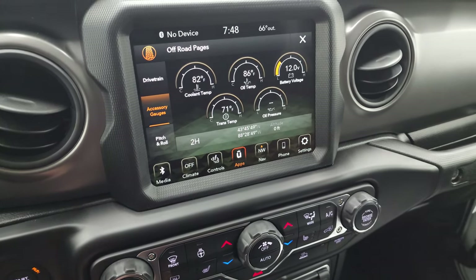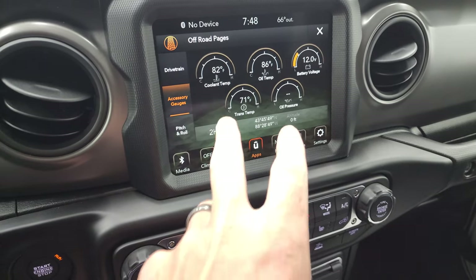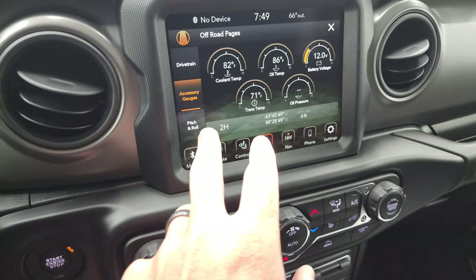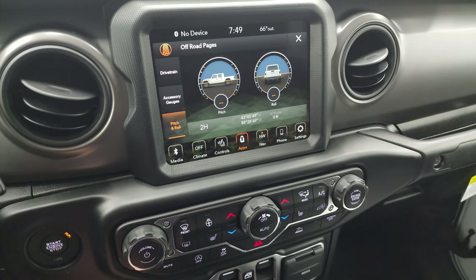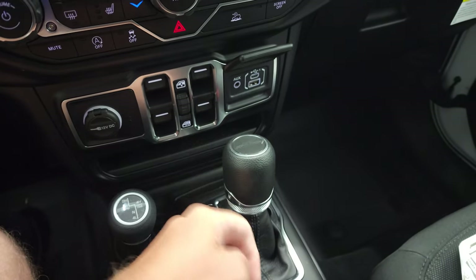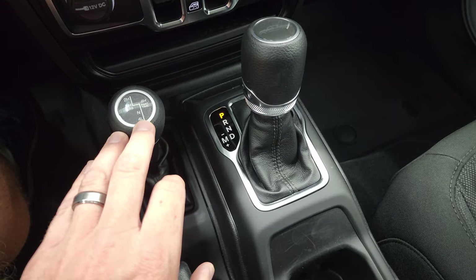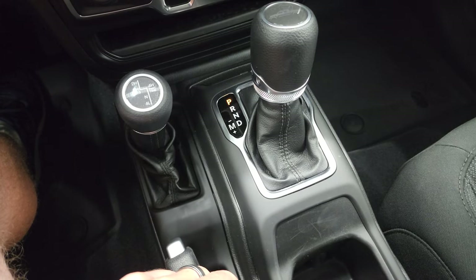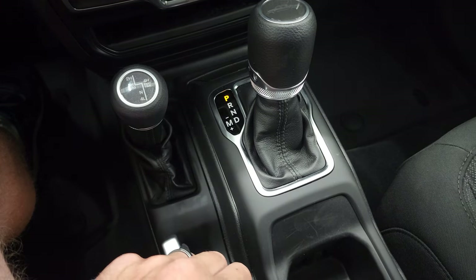The gauges show coolant, oil temp, battery voltage, trans temp, and oil pressure — because it's not running, everything reads pretty much at room temperature. You also get pitch and roll, though that needs satellite to calculate. We're on pretty flat ground in here anyway. Down here you have your power windows and a media center with a USB and USB-C. This is the Select-Track full-time four-wheel drive system — you can put it in auto or part-time, and you also get four-low. Eight-speed automatic transmission.